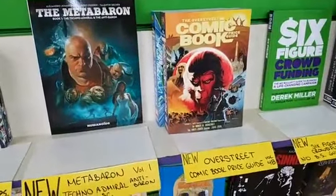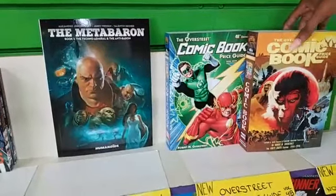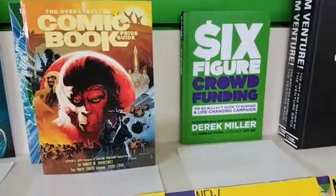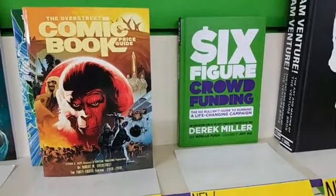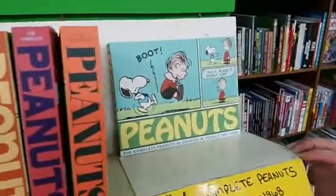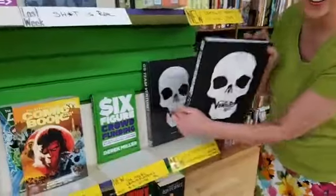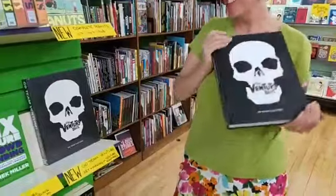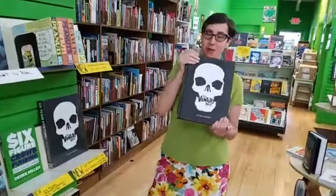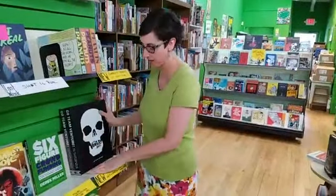Also the new Overstreet Comic Book Price Guide volume 48 — love that cover, with an Ethan Van Sciver Flash Green Lantern cover and also an American Flag cover. Six Figure Crowdfunding: Your No BS Guide to Running a Life-Changing Campaign in hardcover. Up on the top shelf: Complete Peanuts volume 9, 1967 to 1968. And my pick of the week: Go Team Venture! The Art of Making the Venture Brothers — a breakdown of every episode with sketches, character designs, storyboards, and all kinds of cool stuff. Venture Brothers is an amazing show and this is an amazing book.